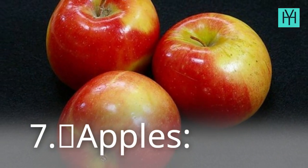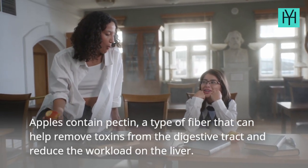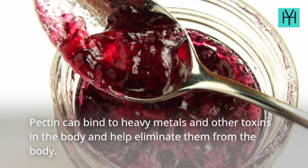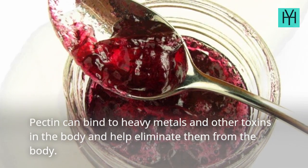7. Apples. Apples contain pectin, a type of fiber that can help remove toxins from the digestive tract and reduce the workload on the liver. Pectin can bind to heavy metals and other toxins in the body and help eliminate them.